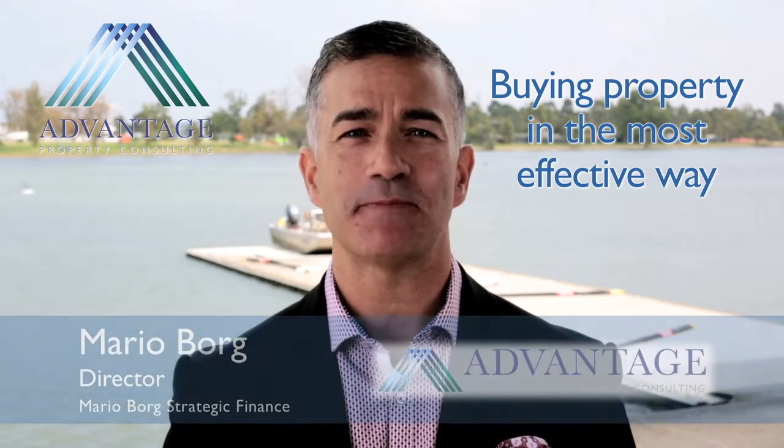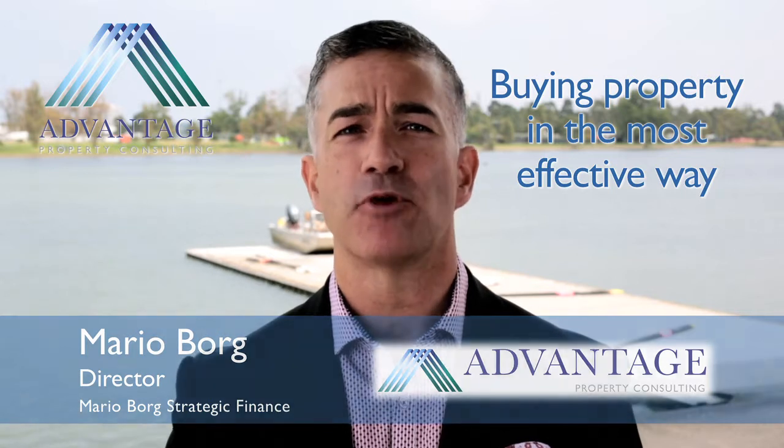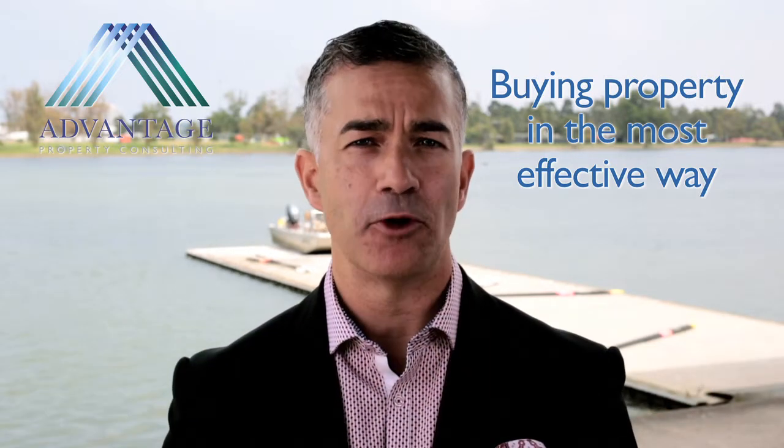Welcome to this month's finance tips and strategies. I'm Mario Borg. For some people, buying a property is like a maze. The process can seem daunting. Buying a property is likely to be the biggest financial purchase you'll ever make. Therefore, your priority should be to buy with minimal risk and with a level of certainty. To achieve this certainty, you need a purchasing strategy. Here are my 8 tips which you can use as a guide to help you buy property in the most effective way.